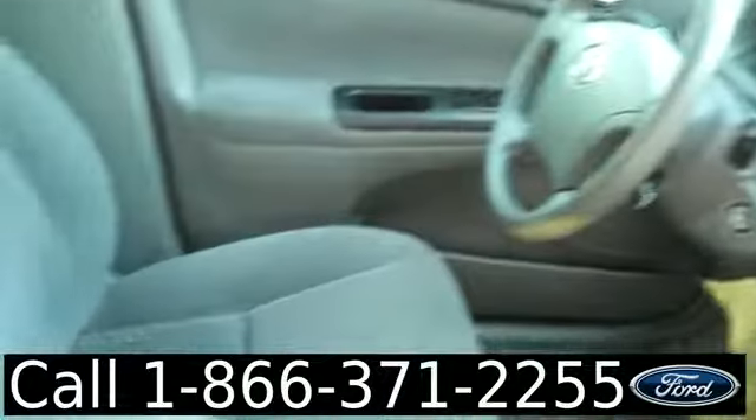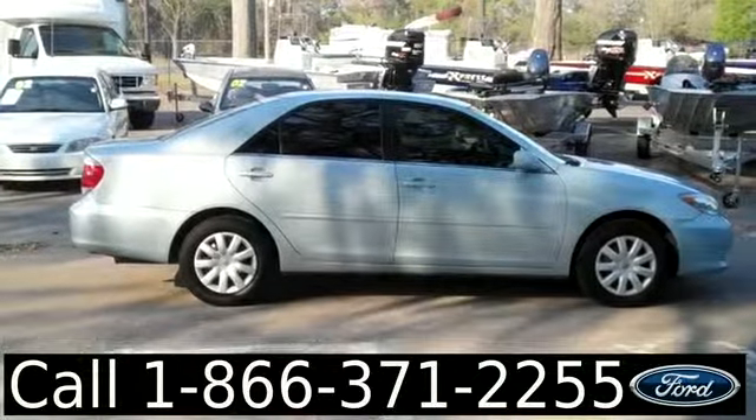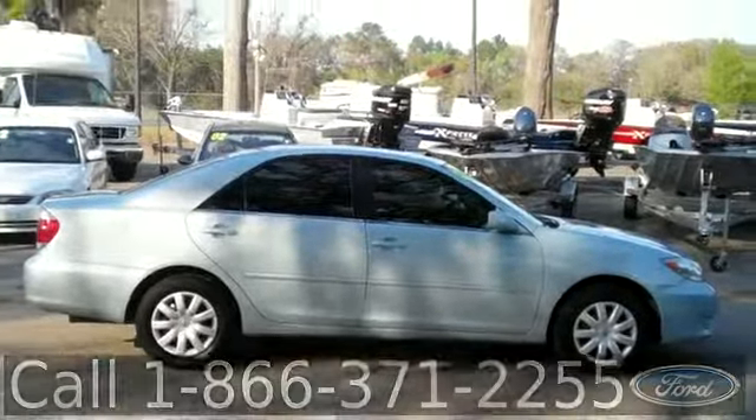The interior is in good condition and the seats are cloth. Okay, that was our 2005 Toyota Camry. I'm Jen, thanks for watching.